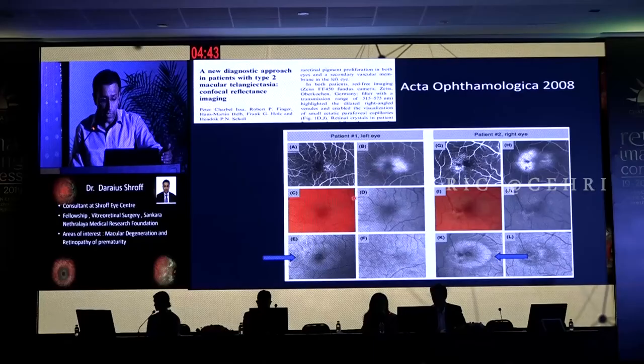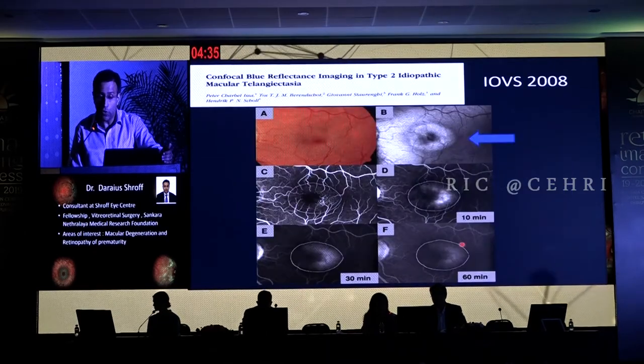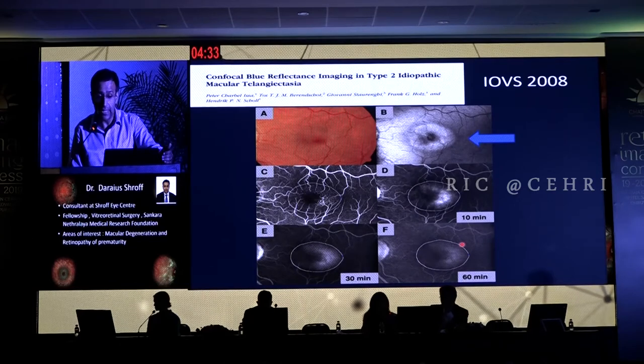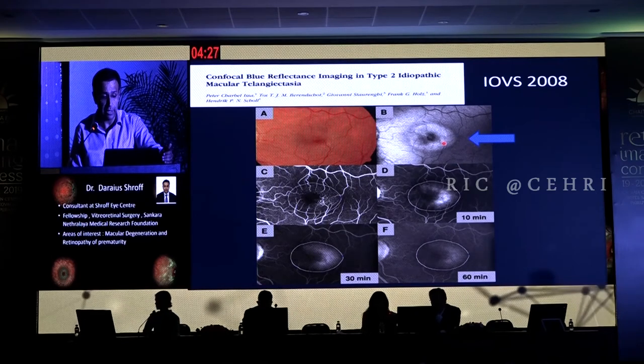Let's look at the original work done by Dr. Peter Issa. The first article was published in ACTA in 2008, and if you see the angiography here and compare it to the blue reflectance, you can see in both cases shown how beautifully it's demonstrated in a non-invasive manner. This was followed up by a larger series from the same group published in IOVS, and again we can see the confocal blue reflectance beautifully in these patients.